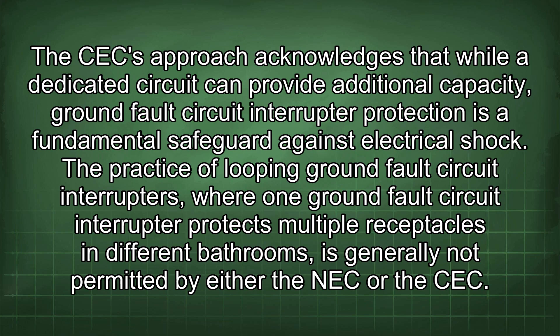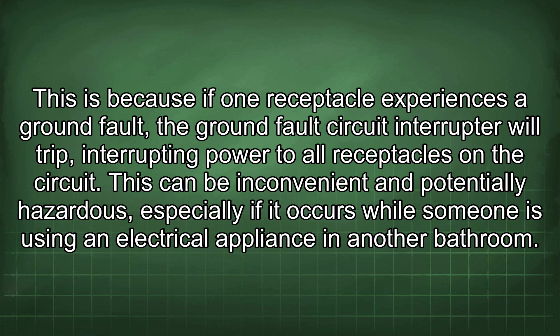The practice of looping GFCIs — where one GFCI protects multiple receptacles in different bathrooms — is generally not permitted by either the NEC or the CEC. This is because if one receptacle experiences a ground fault, the GFCI will trip, interrupting power to all receptacles on the circuit. This can be inconvenient and potentially hazardous, especially if it occurs while someone is using an electrical appliance in another bathroom.